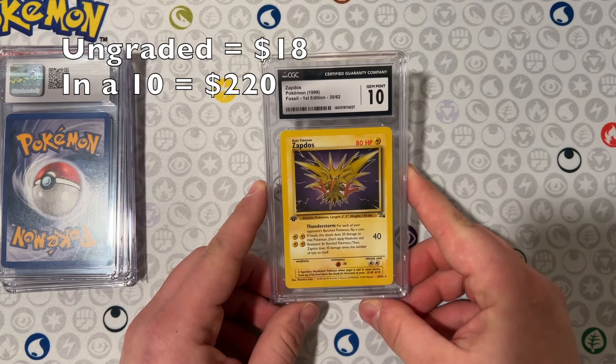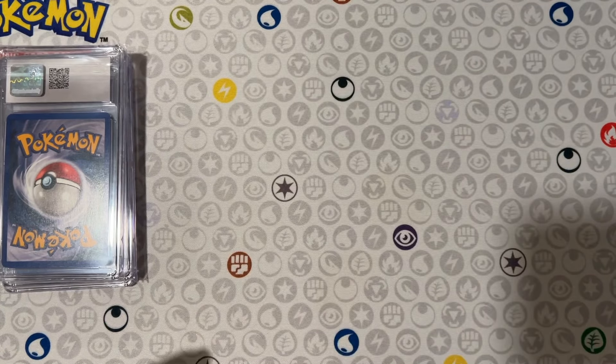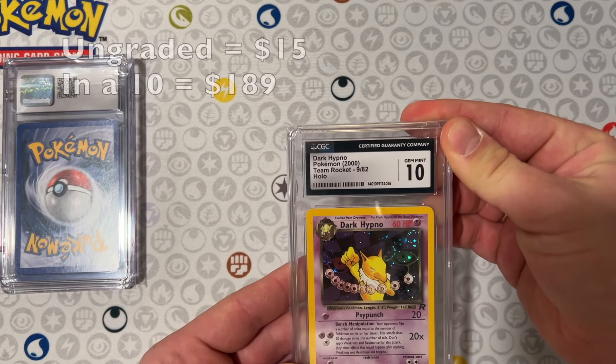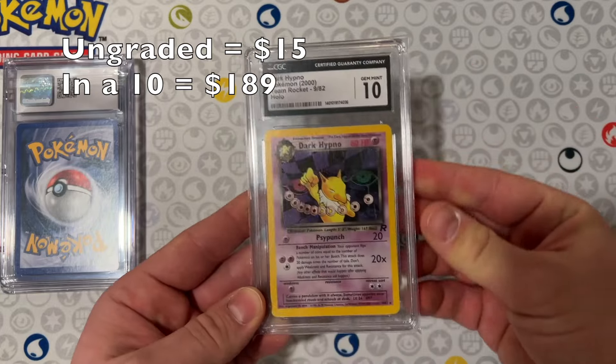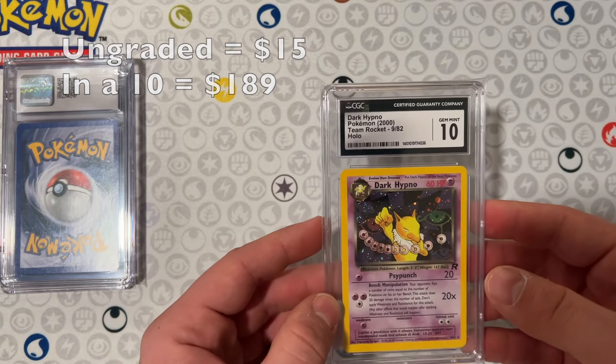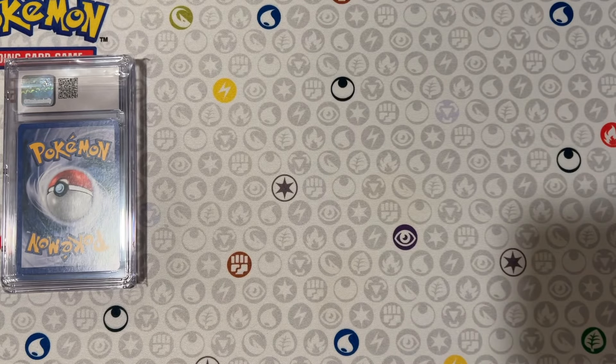Zapdos First Edition non-holo — it's a 10. We got another 10 here guys: Dark Hypno from Team Rocket. So a lot of vintage 10s that I was very surprised by. I was expecting eight, 8.5 maybe, but these cards just really hit home.